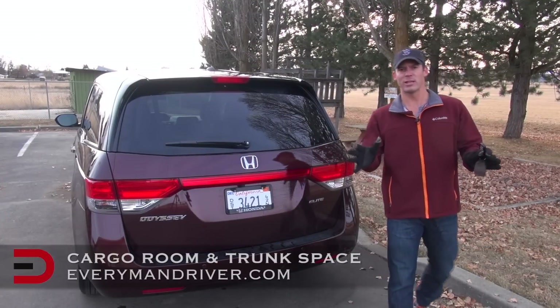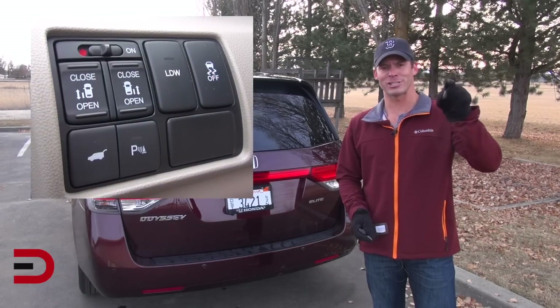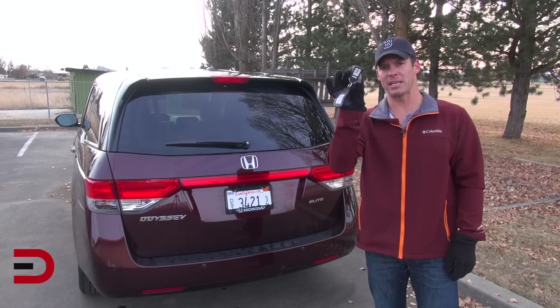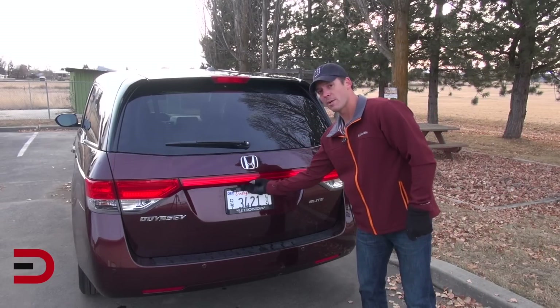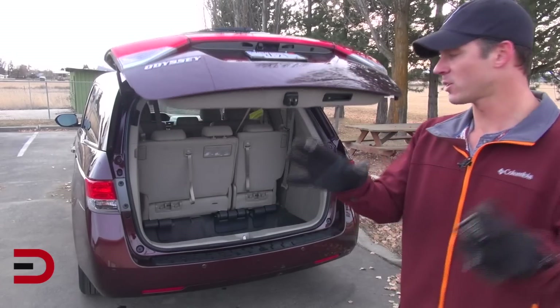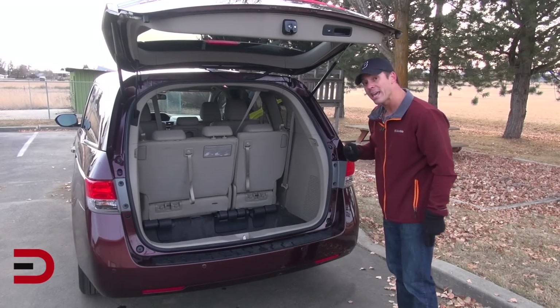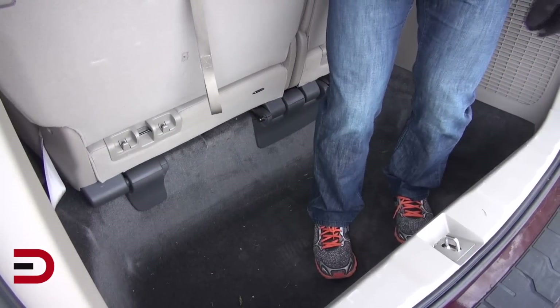There are multiple ways you can open the trunk lid of the 2014 Honda Odyssey. There is a button along the dash next to the driver on the left-hand side of the steering wheel, a button on the key fob, and just below the Honda icon — hold your fingers down below, hear the beep, and up comes your lid. Lots of cargo volume back here. Behind the third row of seats, we're looking at 38 cubic feet of volume, and look how deep it is.